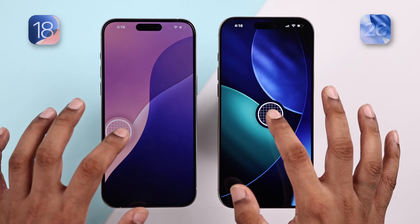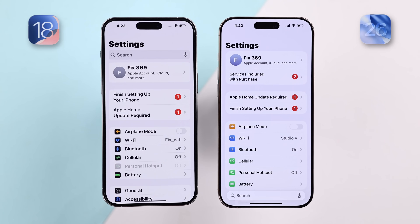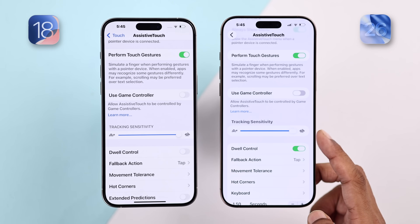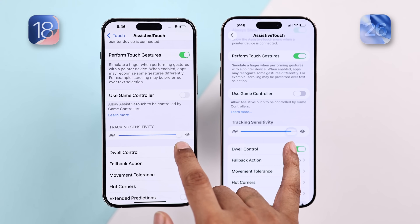Just choose the accent matching your wallpaper and it will turn out great. Opening settings, the first thing you'll notice is the search box has switched places from top to bottom, giving easier access to the search function, and it also has the glass effect. There are also small details such as the toggle button and the slider — both show off the liquid glass effect.